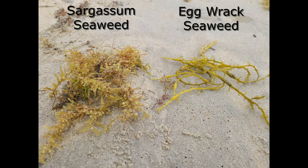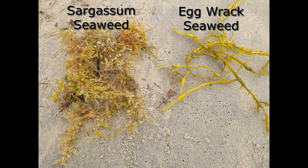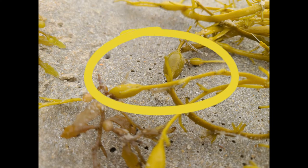The Sargassum seaweed pictured here spend their entire life free-floating in large mats. The Sargassum is kept afloat at the sea surface by small, round, gas-filled bladders that grow along the stem of the plant.